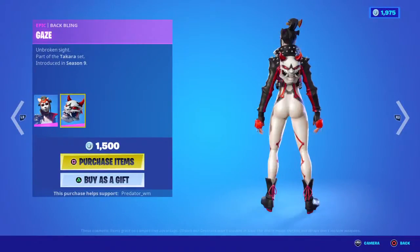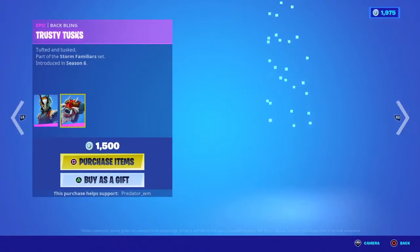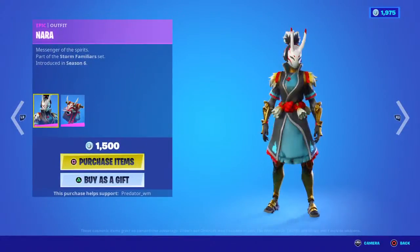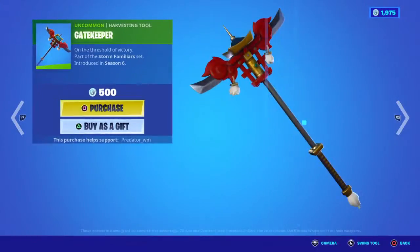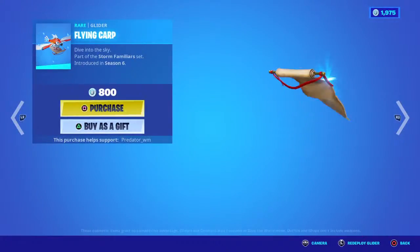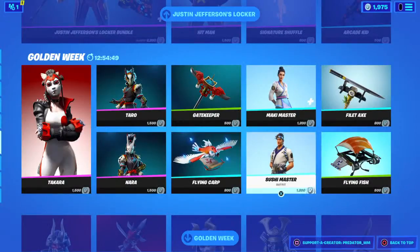Moving on to the Kara skin with a backpack for 1,500, Taru with a backpack also for 1,500, and Nara with a backpack for 1,500 as well - which actually suits this season. Moving on to the pickaxe for 500 and the glider - looks nice but I don't really like it.